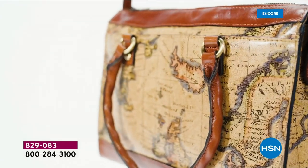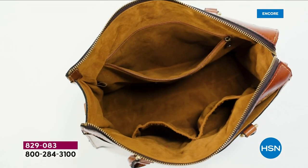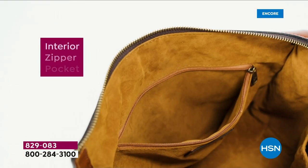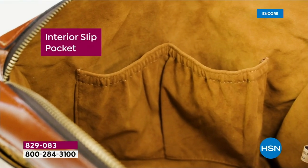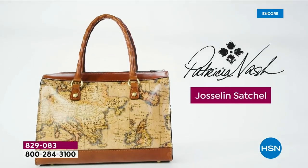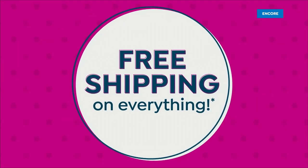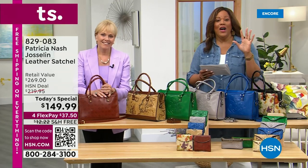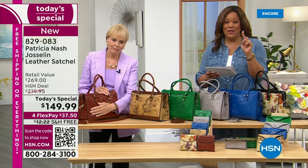We give you a crossbody strap that is 21½ to 24½ inches, adjustable to your height. Look at the inside — look at how much room you have. It is so velvety soft with that faux suede lining. We give you a big interior pocket, two slip pockets, and a big zipper pocket. This is Jocelyn, the wonderful star of the day. Free shipping on everything, and you can get an extra $50 off the today's special.